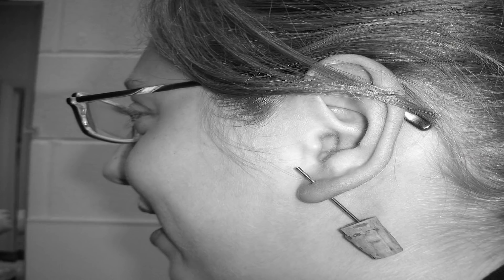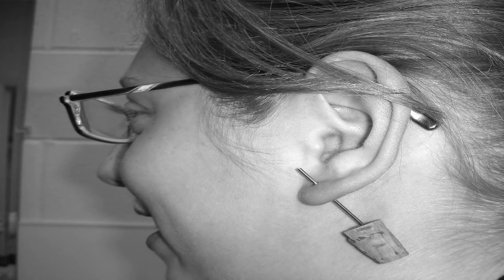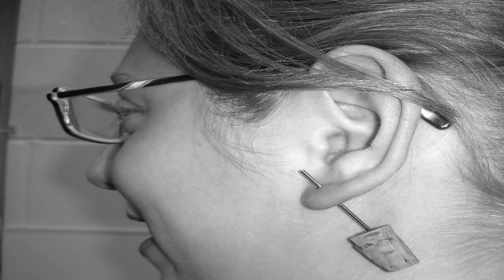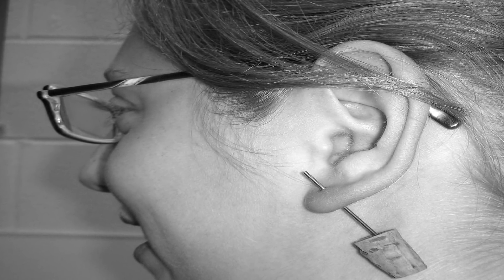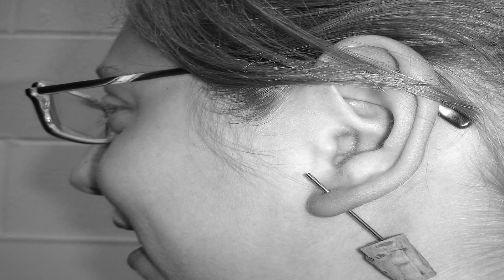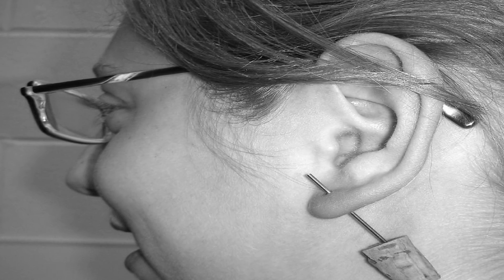Scientists aren't sure how these two might be connected, but there are some theories. Degeneration of the elastic tissue around the small blood vessels that carry blood to the earlobes produces the earlobe crease. This is the same type of change in blood vessels associated with CAD. In other words, visible changes that show up in tiny blood vessels of the ear could indicate similar changes in those blood vessels around the heart that can't be seen. Rare disorders like Beckwith-Wiedemann syndrome, an overgrowth disorder in children, or genetic factors such as race and earlobe shape, can also cause a crease.